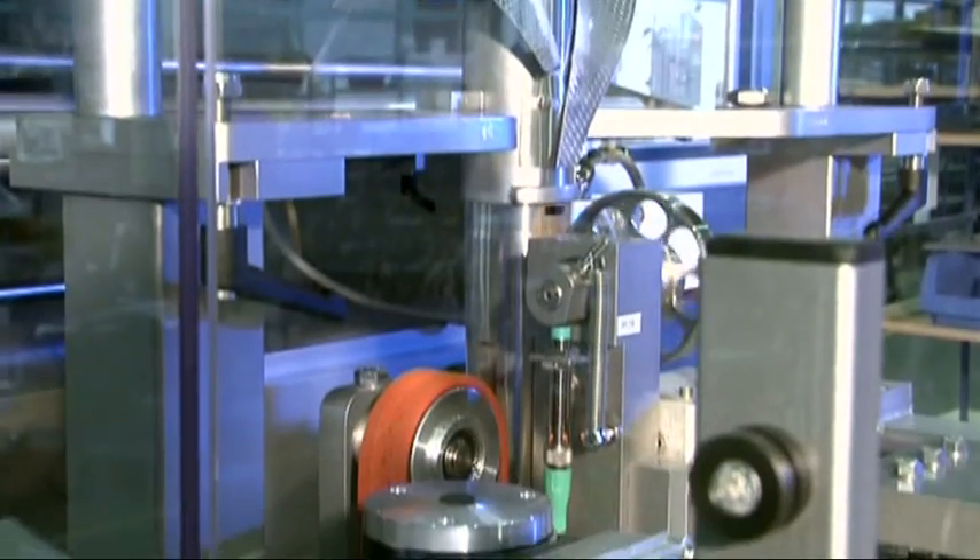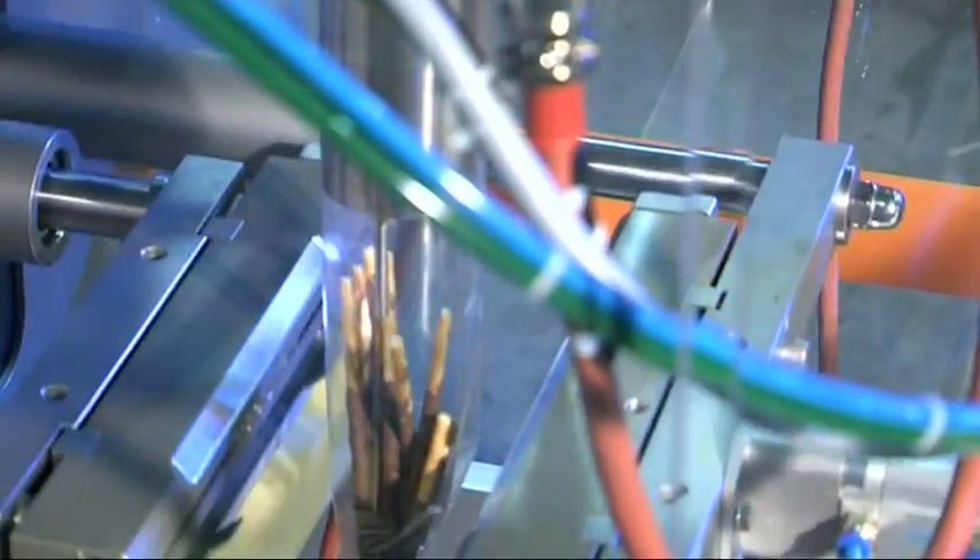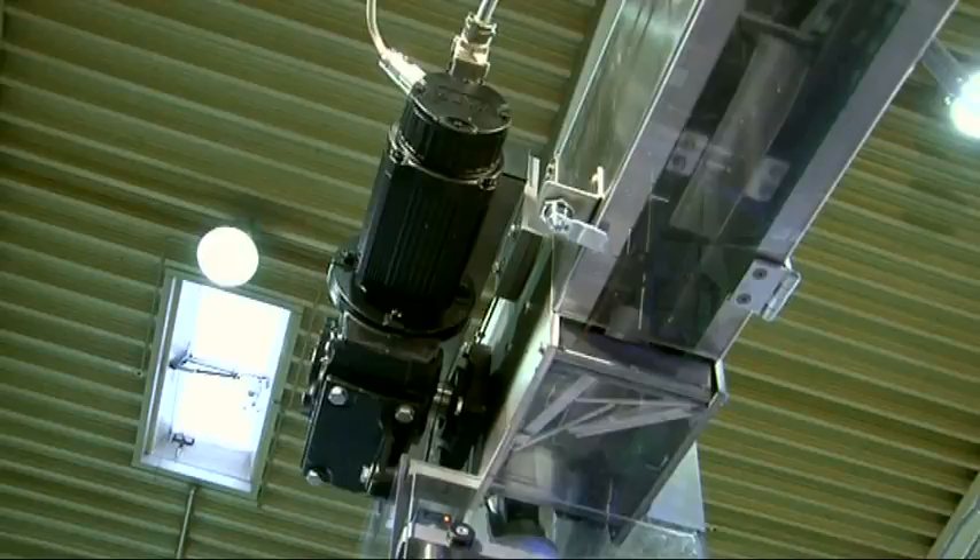Pneumatically actuated vertical sealing tools create the vertical seal. The precise forming and filling of up to 200 bags per minute is realized at the filling tube. Thereby, most different bag shapes are possible.